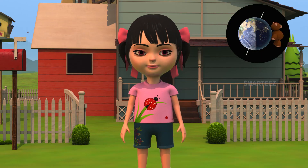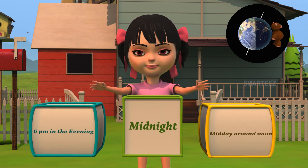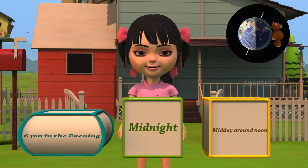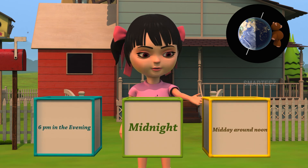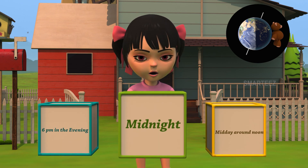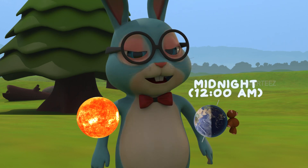Let's see another one. Can you tell what is the likely time for the teddy stuck on the earth? Take a look at the three boxes below. Is it 6 p.m. in the evening? Or is it midnight? Or is it midday, around noon? Yes, it's midnight for the teddy. The teddy experiences night and it's probably midnight.